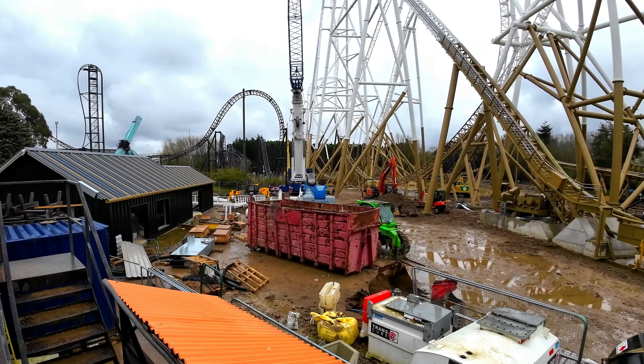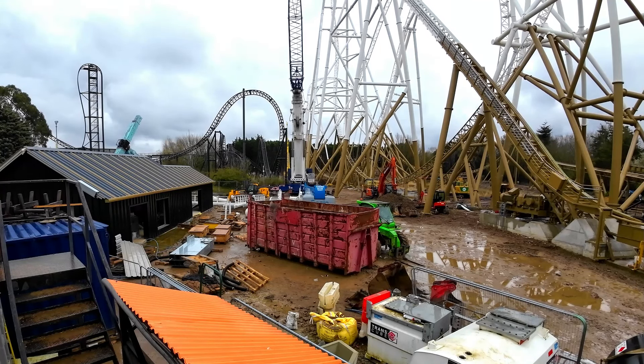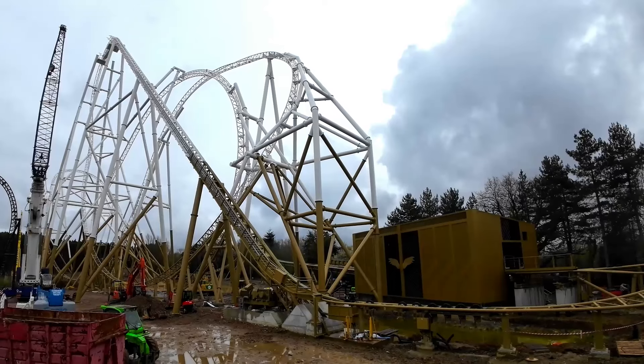So the stairs — here you can see the shop. We've been looking at that from over the other side. And you can see there is going to be an entrance in the front area as well. We're expecting sweets and treats on there, and of course the Hyperia shop.